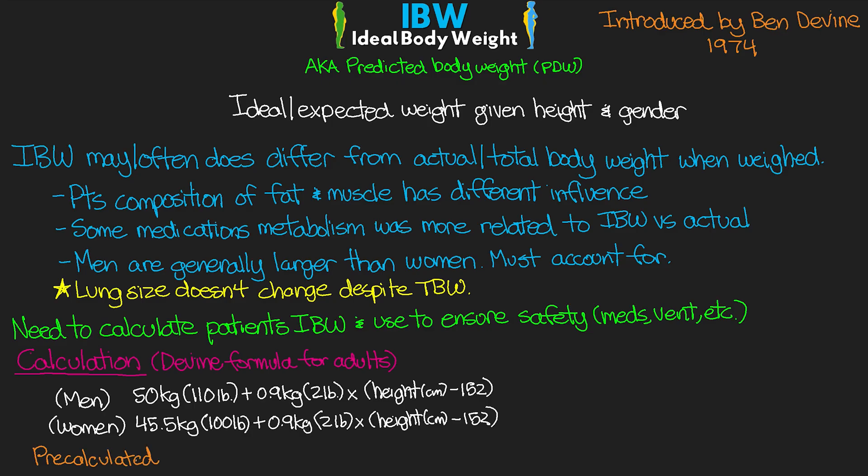Fortunately, we actually have charts of these calculated out, so you don't have to do this calculation manually. Most charting systems will also automatically determine what our patient's ideal body weight is. But it is helpful to understand how we got to these numbers, so let's go through a couple of quick examples to help cement the calculation.